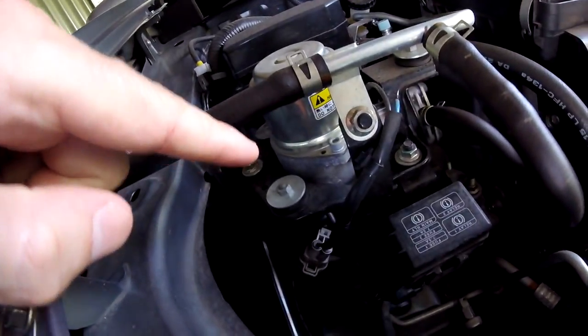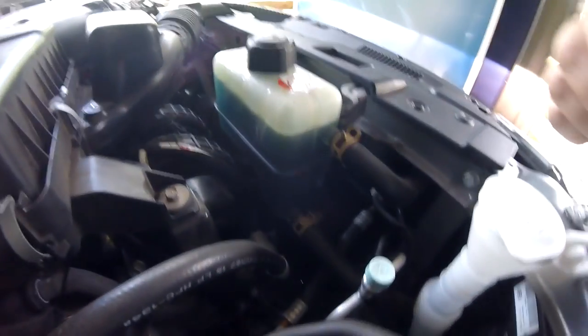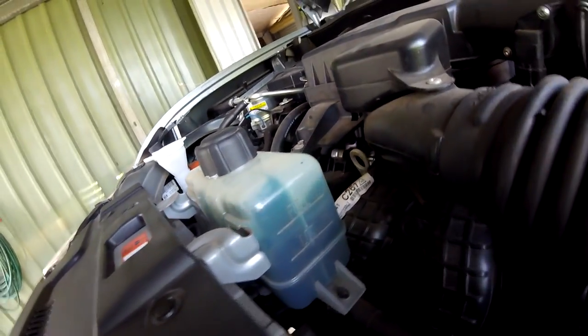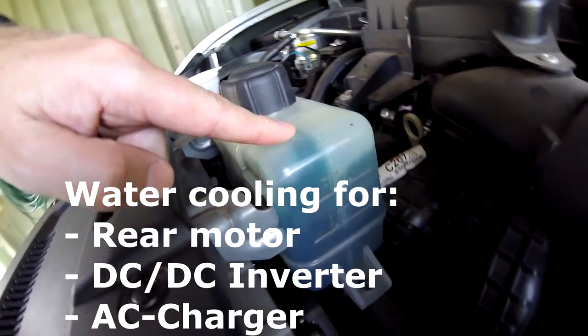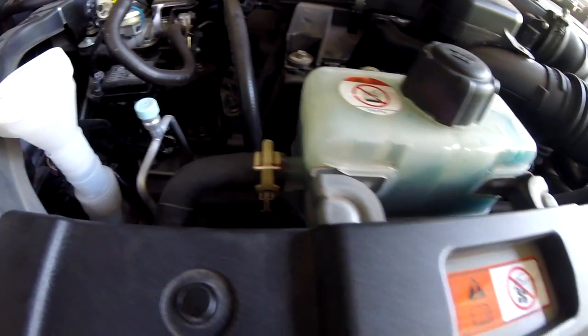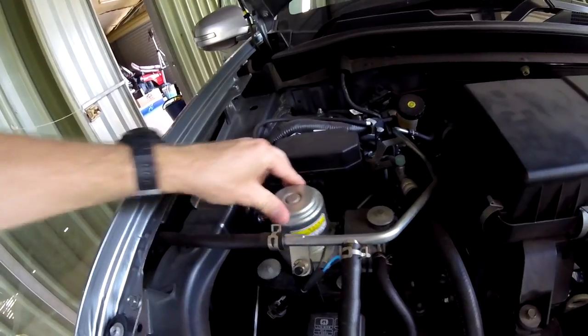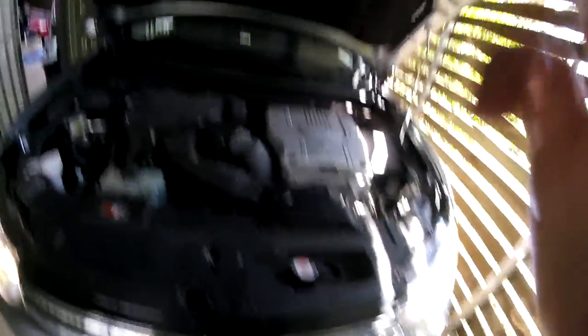That's the vacuum pump for the brake booster. The cooling has kicked in for the air conditioning, which is cooling the battery pack, and the cooling pump is now running for the rear motor, inverter, and charger. The air condition is fairly loud, but the vacuum pump you can barely hear — and now let's go.